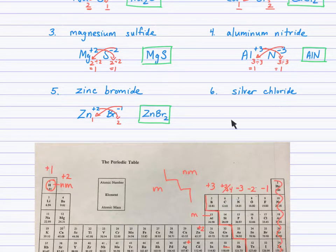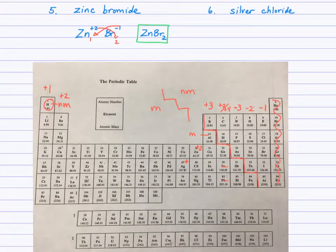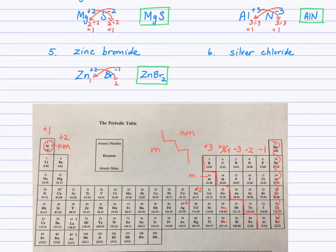Try silver chloride. Silver, as you can see on the periodic table, has a charge of positive 1. You can fill in this charge on your periodic table to help yourself remember that silver ions always have a positive 1 charge. Use that, find the charge of the chloride ion, and follow your steps to write the formula of silver chloride.